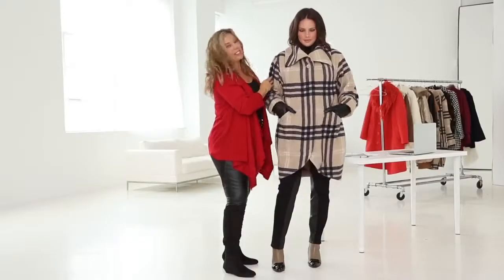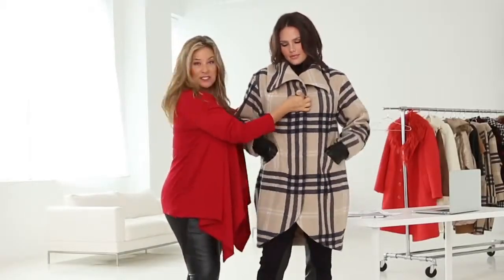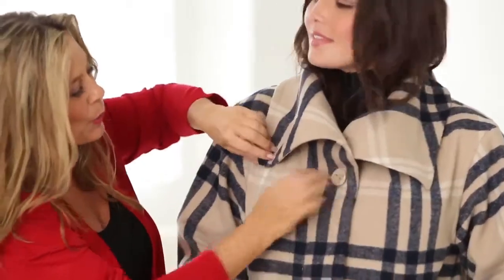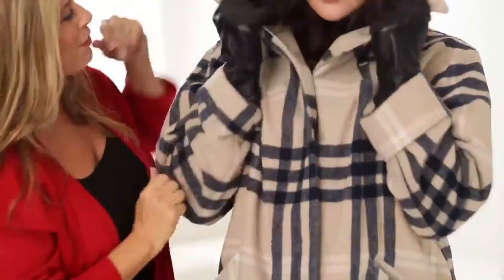I'd like to show you some great options on this coat. First of all, you have a very tailored look. This kind of 50s button is really fun and cool, but then we can unsnap it so easily and make it casual and fun.